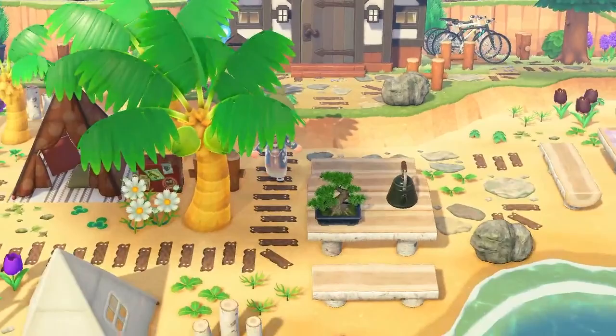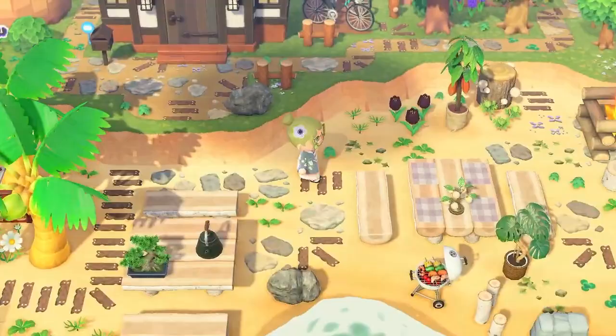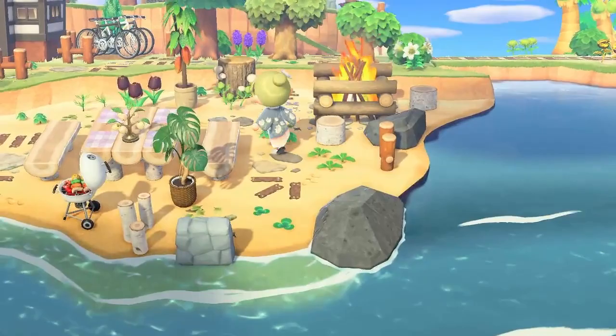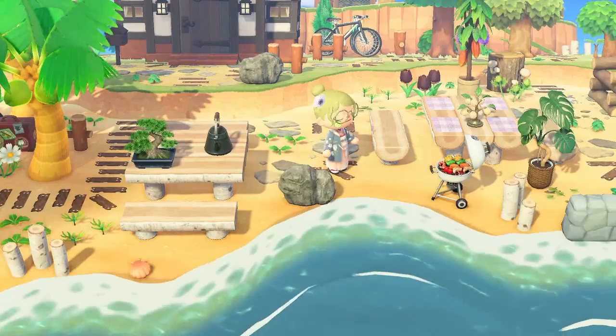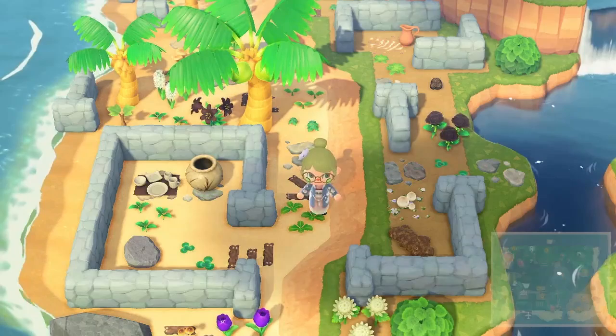On to the next area and we have this beautiful little campsite tent area. I absolutely love the wooden plank design, it looks beautiful. We have this lovely picnic area with a barbecue right near the river mouth and it just looks awesome. I love the colors — the whites, the blacks, the greens — so well themed. I'd love to kick back here and just relax.